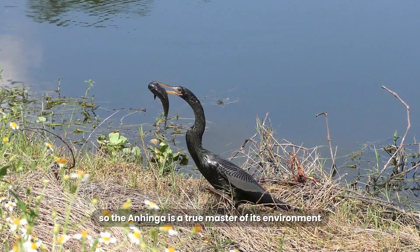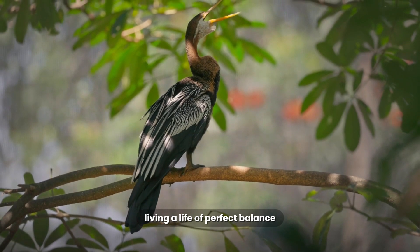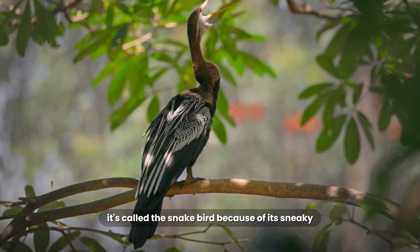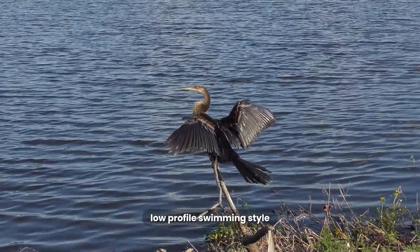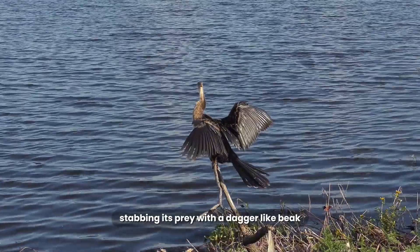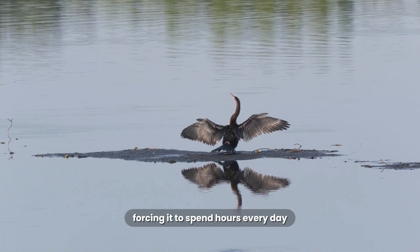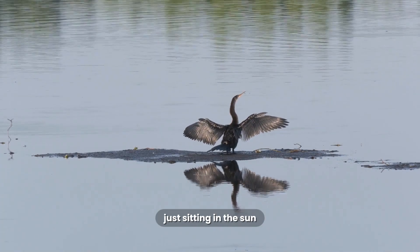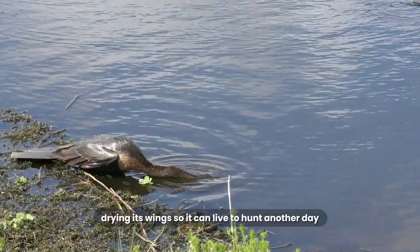So the Anhinga is a true master of its environment, living a life of perfect balance. It's called the snakebird because of its sneaky, low-profile swimming style. It hunts like a spearfisher, stabbing its prey with a dagger-like beak. But this incredible skill comes at a cost, forcing it to spend hours every day just sitting in the sun drying its wings, so it can live to hunt another day.